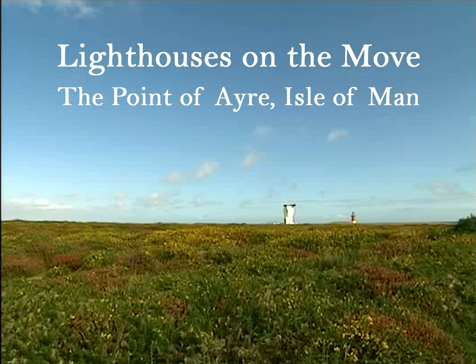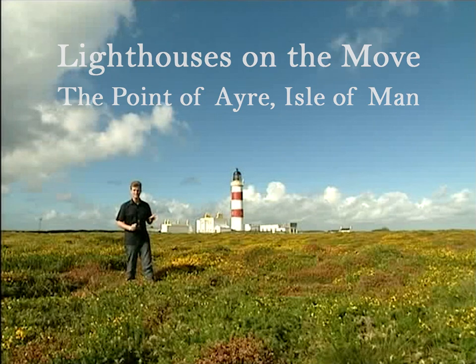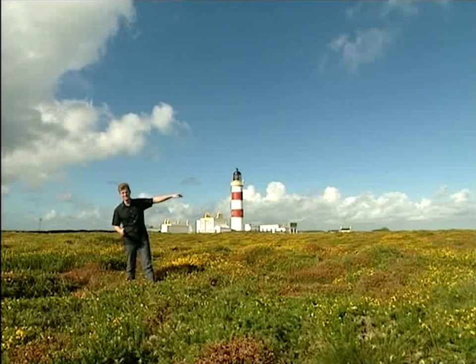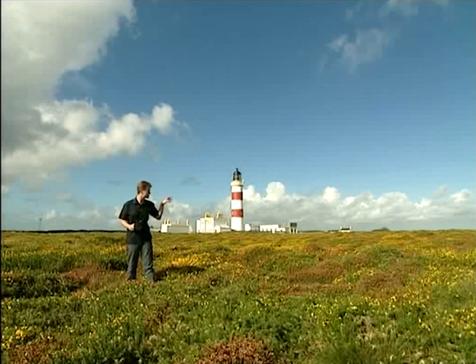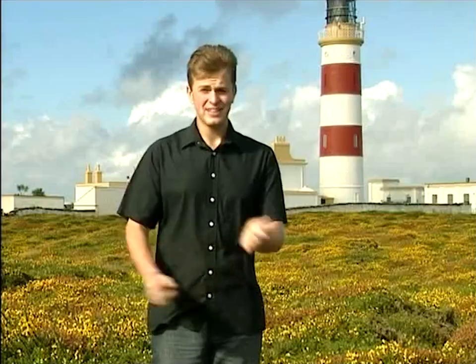This is one of the most extraordinary landscapes on the Isle of Man. It's the Point of Ayre and it's the most northerly tip of the island, which juts out into the Irish Sea over there. Scotland is just a few miles north, and in fact I'm closer to Scotland here than I am to Douglas.